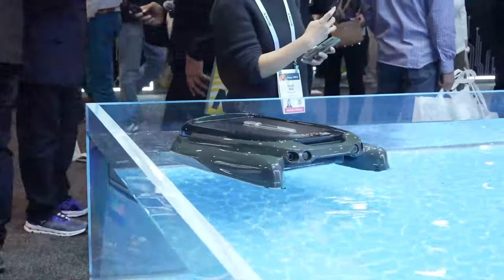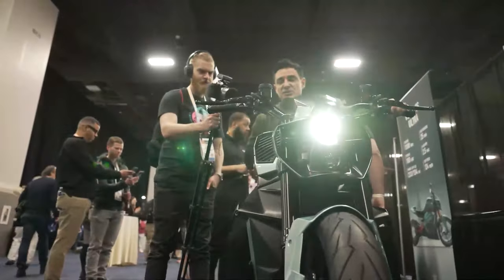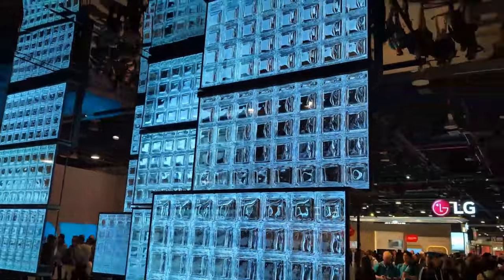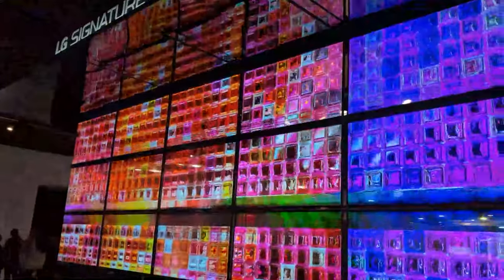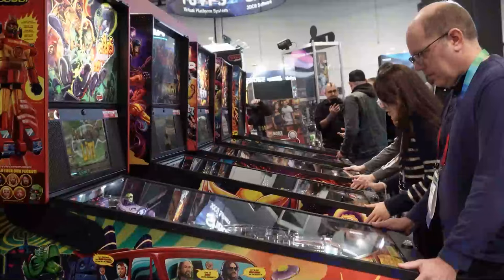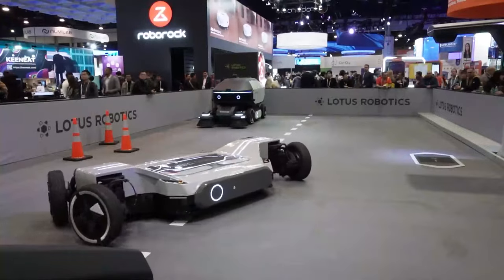Charting the trends of CES is a great way to map out the development of future tech, and if you want to see that, you should watch the first part of my CES 2024 rundown. But sometimes you just want to see the gadgets. I didn't want to show the same tech that every content creator is posting, so here's my list of the top 10 gadgets from CES that I want in my inventory.